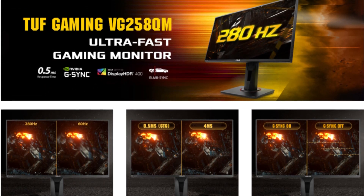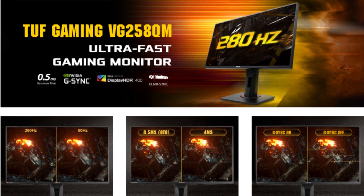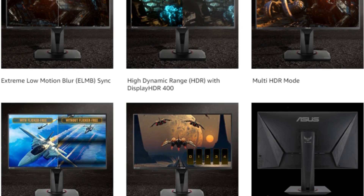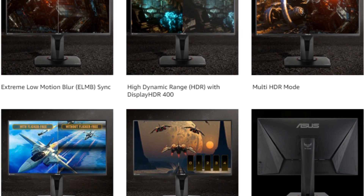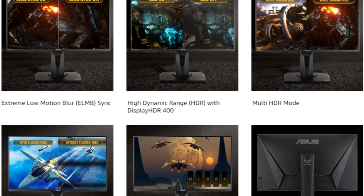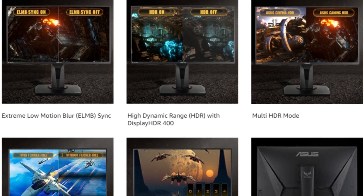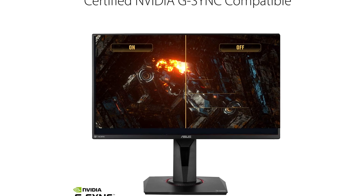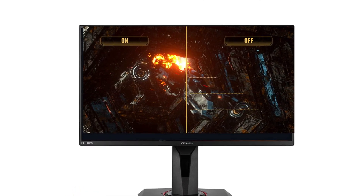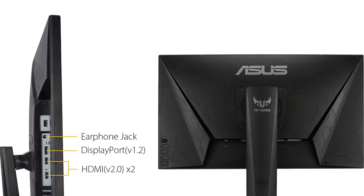This is where the Asus TUF Gaming VG258QM shines as a prime example of how 1080p fits in. Additionally, you have G-Sync compatibility, which guarantees that your monitor and graphics card work well together. The 24.5-inch TN panel displays 1080p and at 400 nits it is plenty bright for comfortable viewing. A shadow-enhance feature helps reveal foes hiding in the shadows despite the poor contrast ratio.